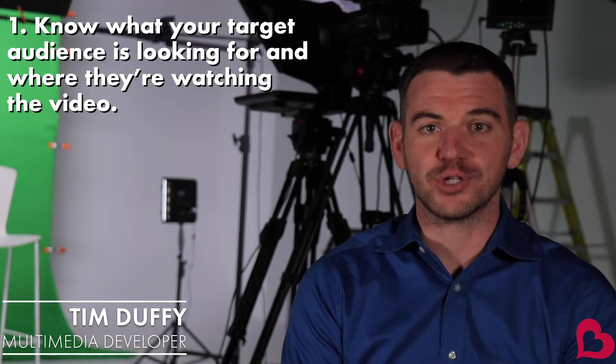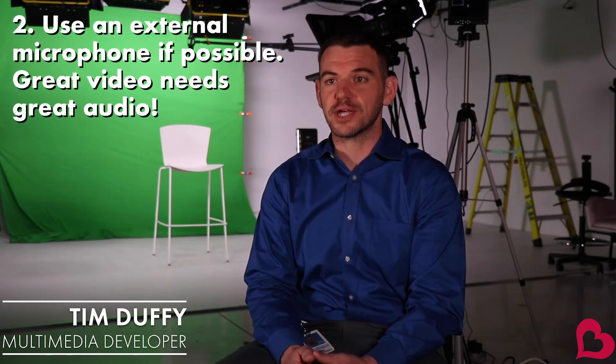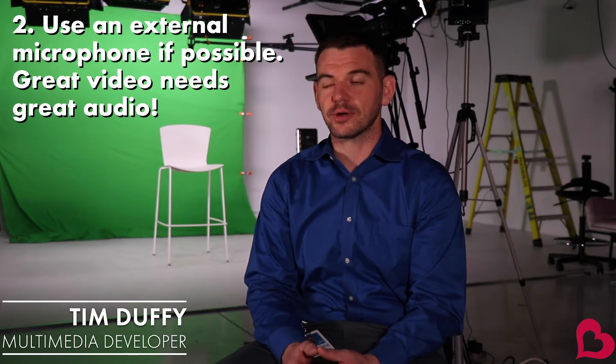That informs how we shoot the video. Are we going to shoot it vertical? Are we going to shoot it horizontal? Tip number two is audio. I think that's the biggest differentiator between great and okay video — how the audio comes out.